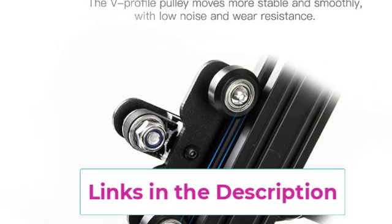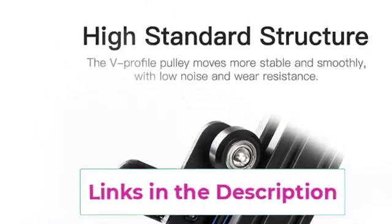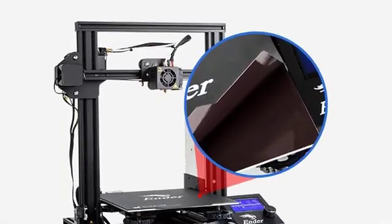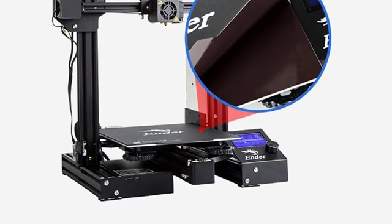This semi-assembled kit offers an excellent educational experience in mechanical engineering and electronics, making it an ideal gift for kids interested in 3D printing. With a more robust Y-axis base, improved printing surface, and enriched accessories, the Ender 3 Pro offers superior print quality and convenience. It comes with an 18-month limited replacement part and lifetime technical support, ensuring a satisfying 3D printing journey.